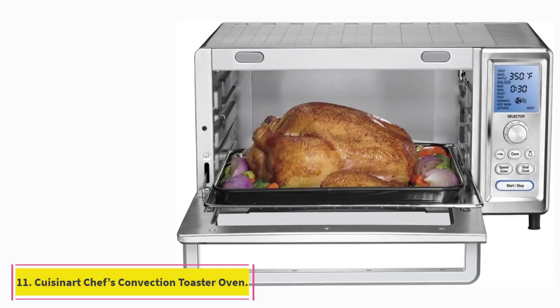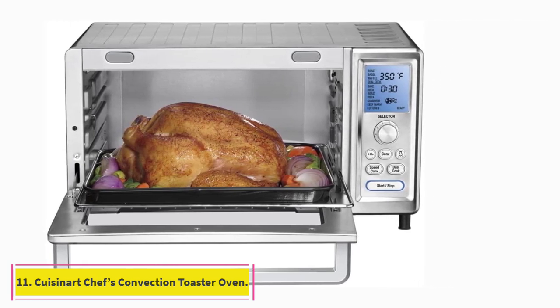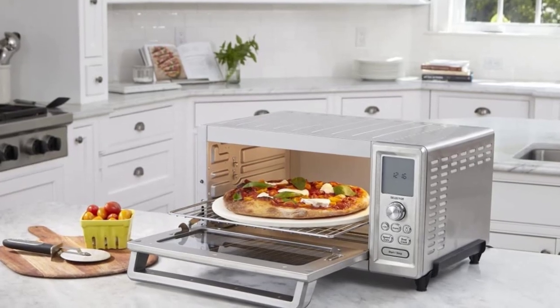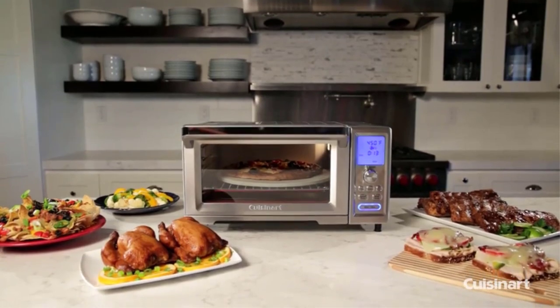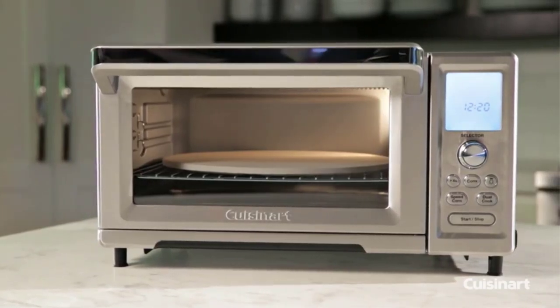At number 11: the Cuisinart Chef's Convection Toaster Oven. Reviewers praise this toaster oven's digital display. One customer writes: the illuminated controls are easy to use and the internal light is a blessing. Another says the dials and settings are very intuitive and it's easy to change things mid-cycle if you want to, despite the electronics.